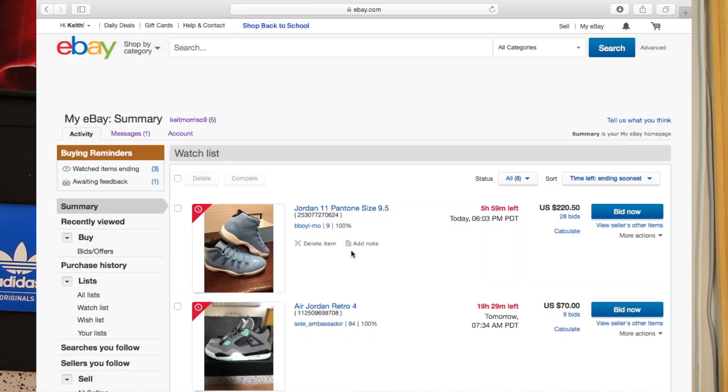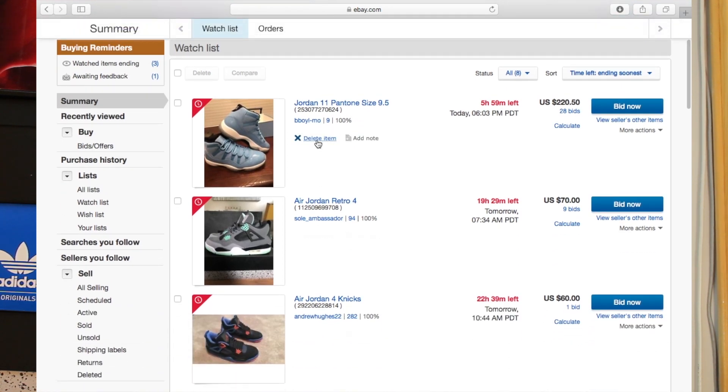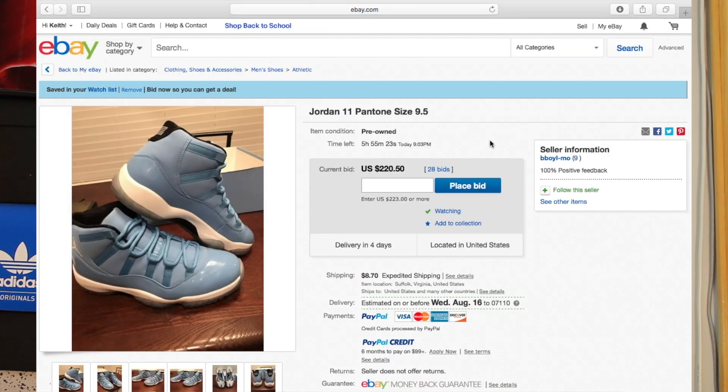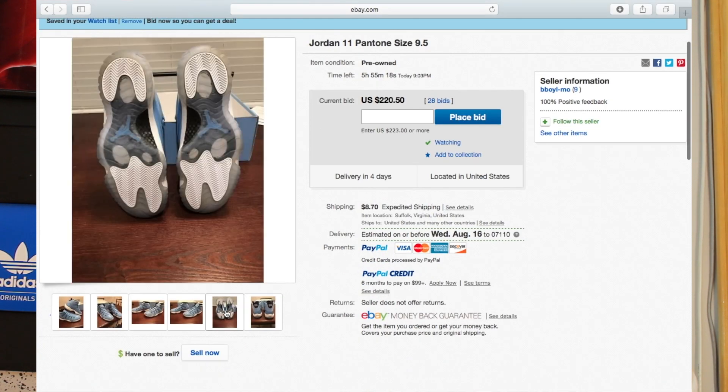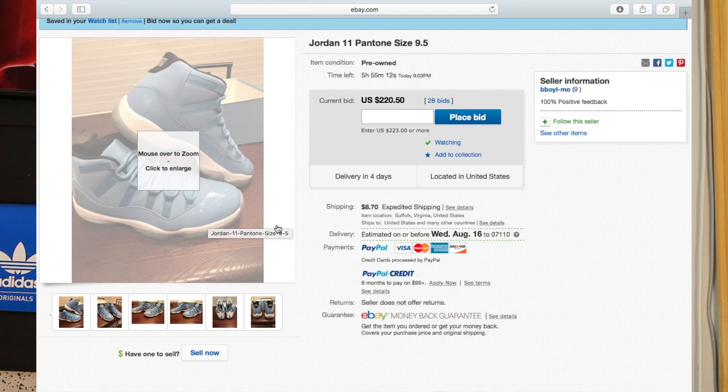Just to illustrate my point, let me show you some of the things I've been watching. Look at these Pantone 11s. The bidding's only at $220 and there's about six hours left. That means it'll probably get to around $260, maybe $270. These are VNDS — I legit checked these, they look good to me. Always make sure you check the feedback and look at the pictures. Maybe this will be a cop for me.